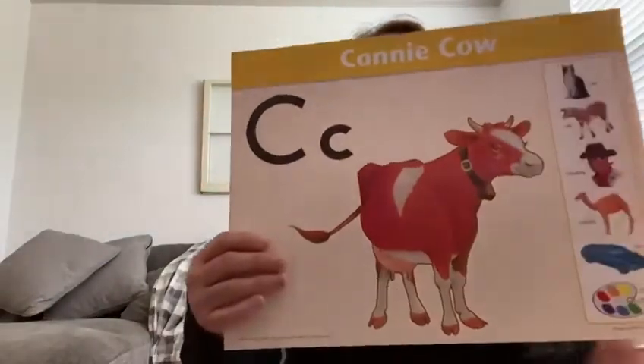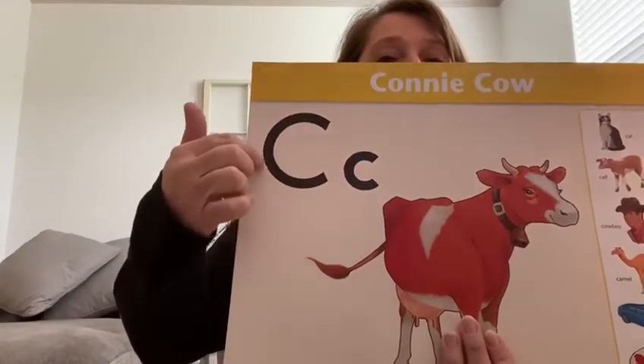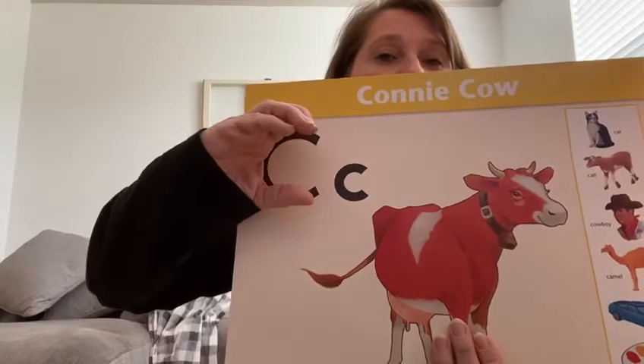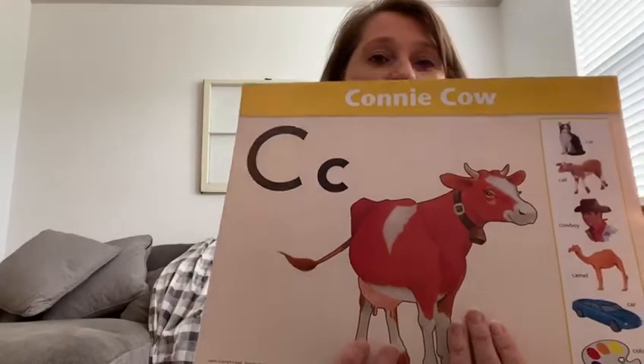This is the letter C for Connie Cowell. We talked about having milk in a cup — when you tip it up to drink it, it makes the letter C. So look for your capital C and match it up on your paper.